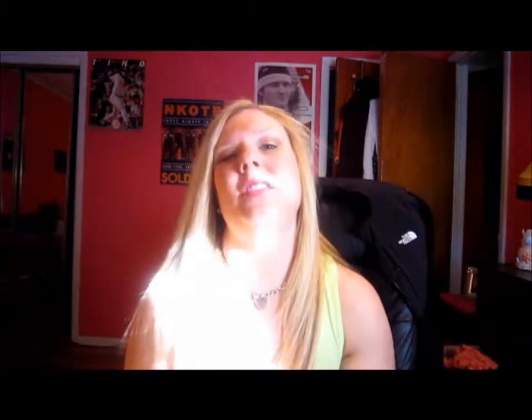They had a deal where with any purchase you get Sex and the City perfume for $5, so I got the pink one. It's the strongest smelling out of all of them, and I like strong scents because I want them to last all day. And then for jewelry I got these green earrings.